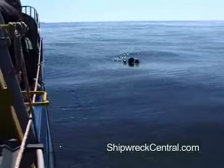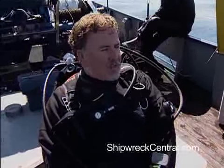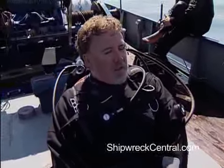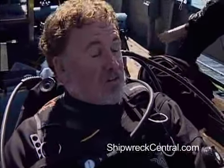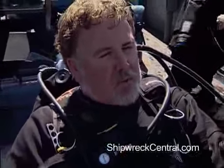It's far better for it to have burst here on the surface than for it to have failed at depth. That would have been a more problematic thing. In that case, I would have had to go to one of the other divers, had him shut down that reg, and gone to my backup right here. That would have been a little tense.